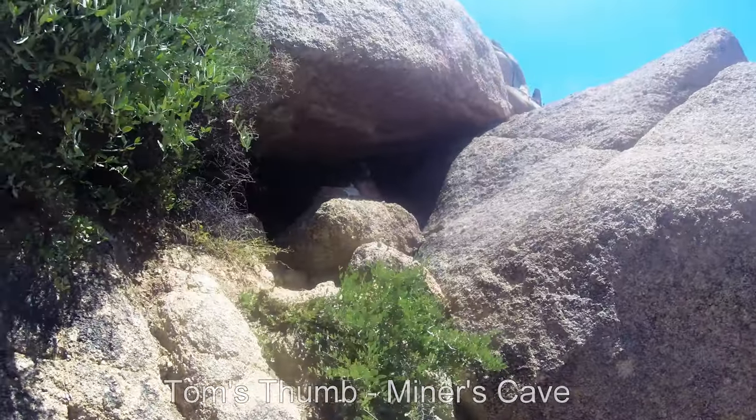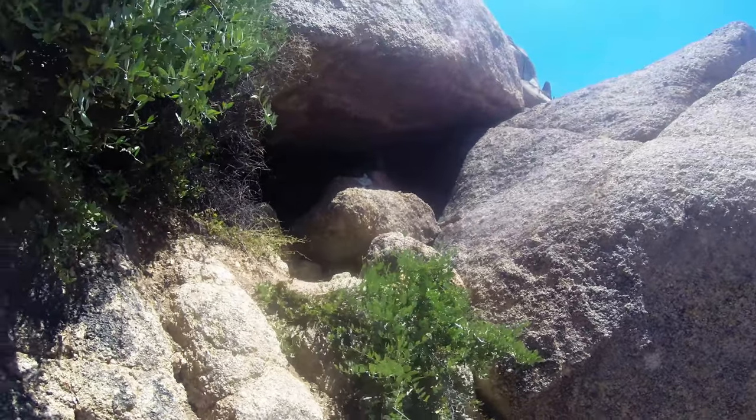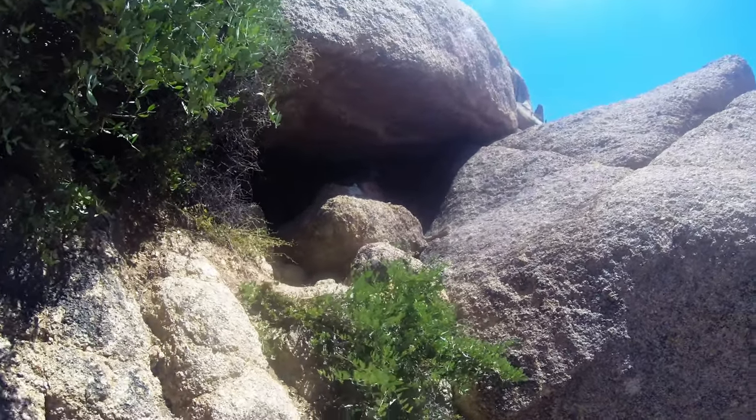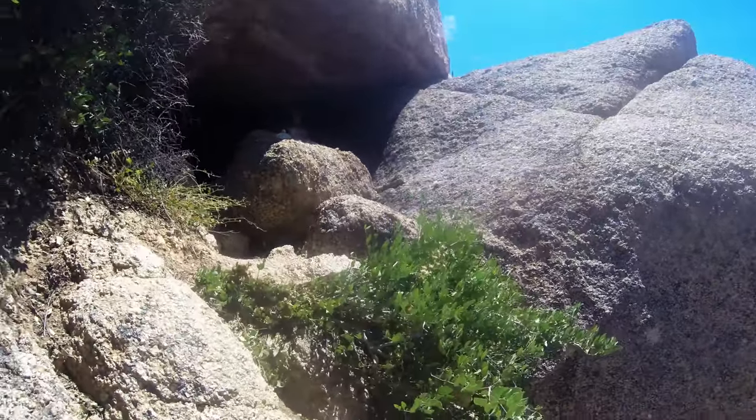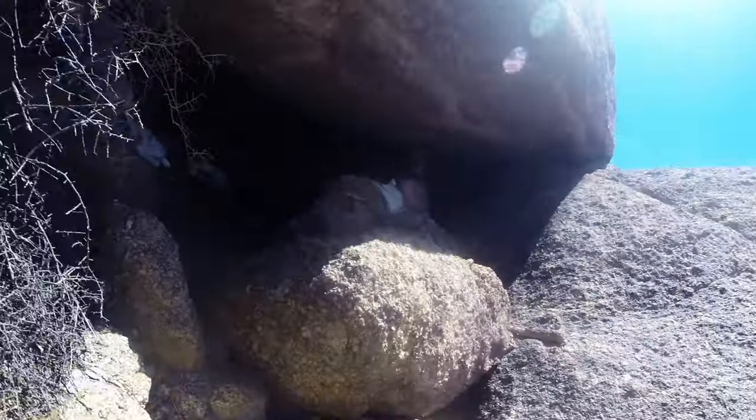Here I am at the supposed ogre's den, miner's cave — call it what you will — entering for the first time.